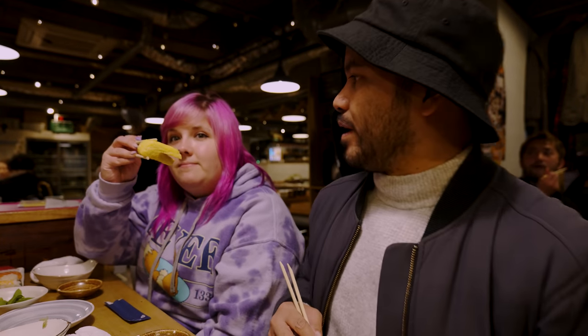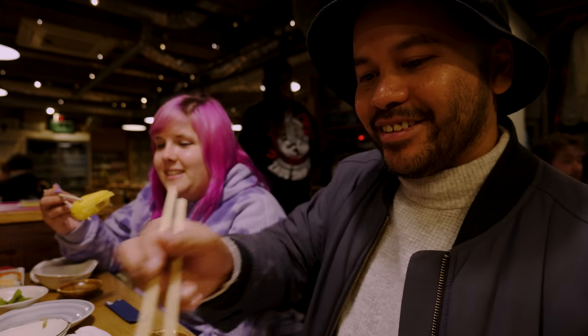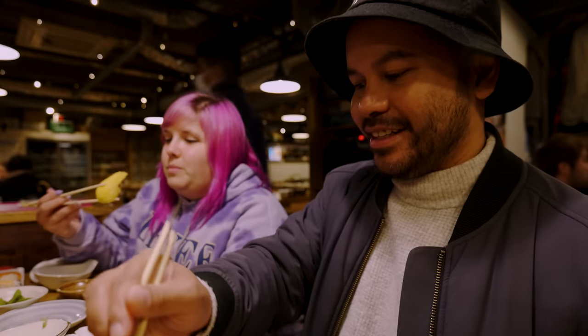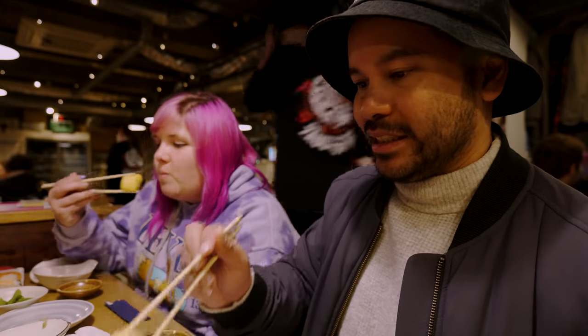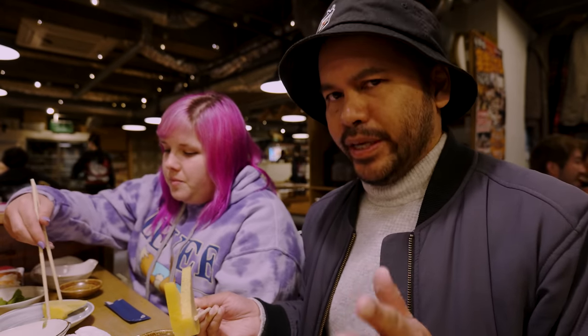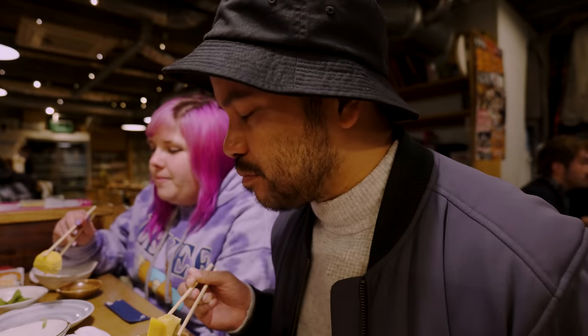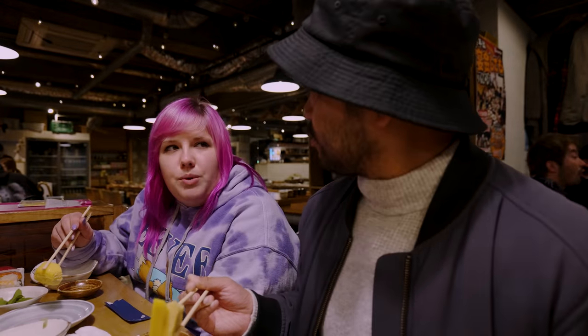They just caught a nice one behind us — great timing! The tamagoyaki is so big. Wow, that's really good — it's very sweet. You might not think of it for eggs, but they do make it pretty sweet. I also like how they cut it too. That is very tasty.